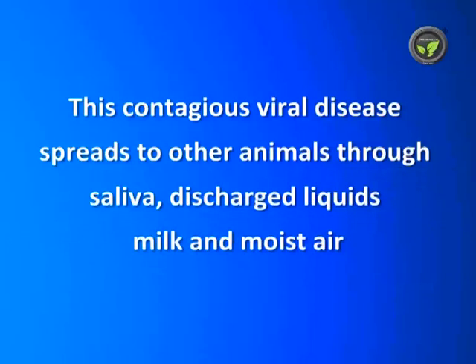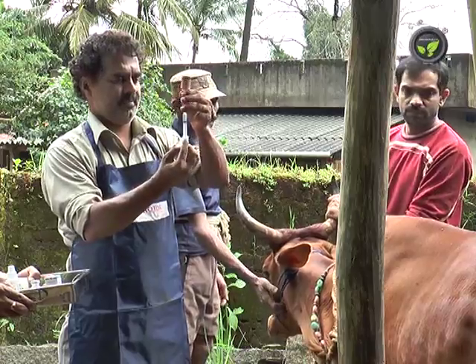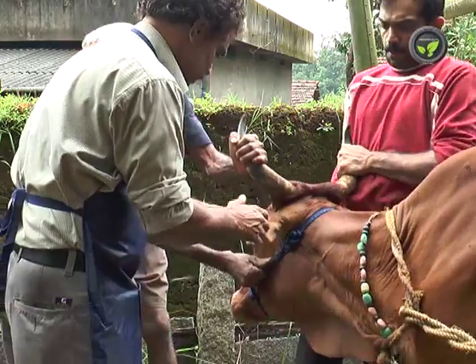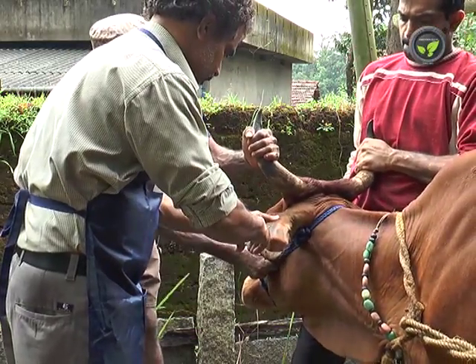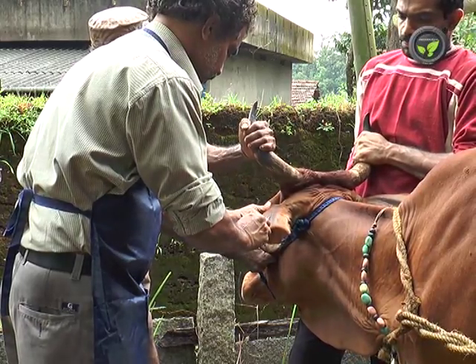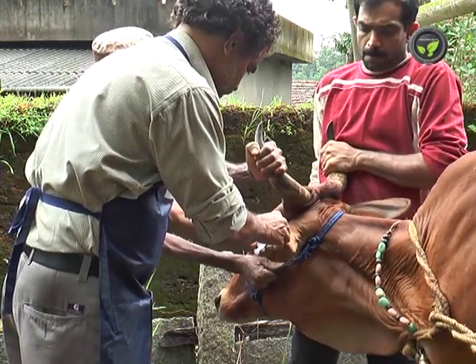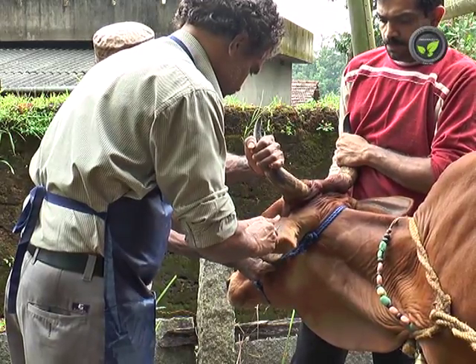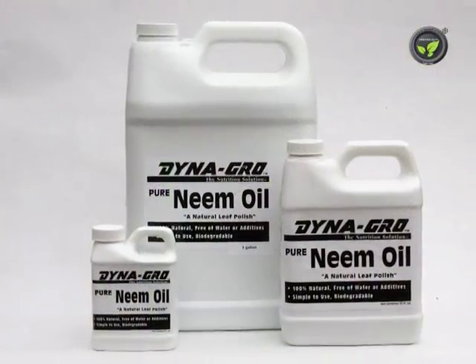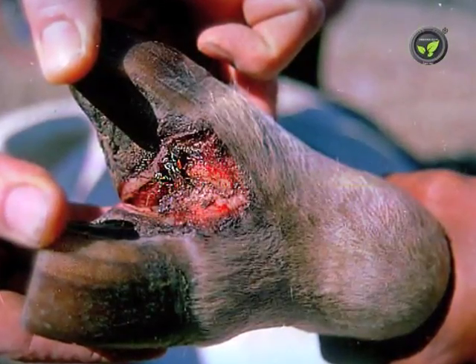This contagious viral disease spreads to other animals through saliva, discharged liquids, milk and moist air. There is no specific treatment except some symptomatic treatments. Separate the affected animal from the herd. Spray a 2% solution of cooking soda to the wounds of the mouth and hooves. Applying honey to the mouth will give some relief from pain. Give soft food like cooked ragi and jaggery water twice a day. Put soft green fodder. Apply neem oil to the wounds of the hooves to avoid maggots.